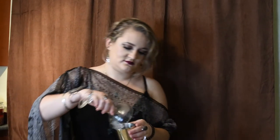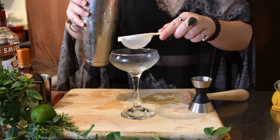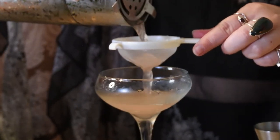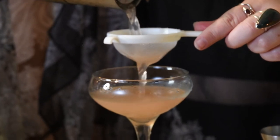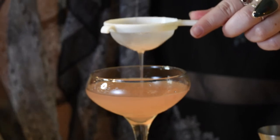Next thing you're going to do, we're going to prepare our glass. Go ahead and give it a little whirl just to get a nice chill. Throw that out. Take your hawthorn strainer on the top, your fine mesh strainer, and strain the cocktail into the glass.